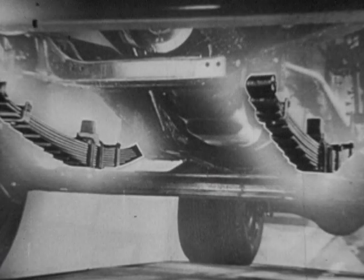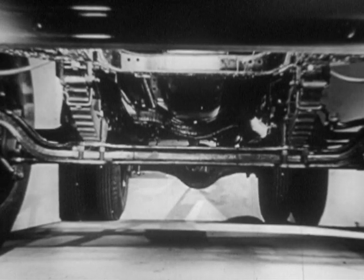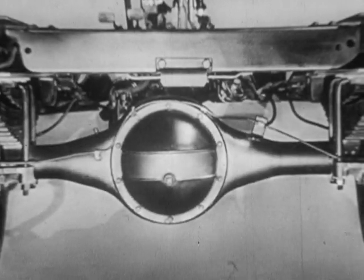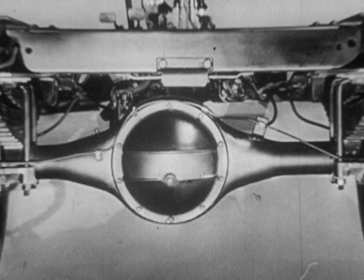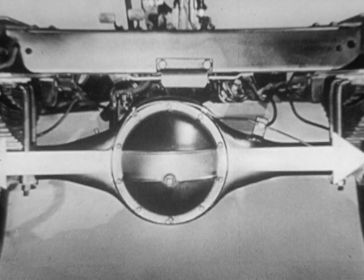Front springs have reserve capacity for jounces, chuck holes, and sudden shifting of loads. The rigid front axle is a heavy I-beam section with a carrying capacity of 4,500 pounds. The rear axle is tough and powerful, and on Chevrolet, the one-piece housing is made from seamless steel tubing for greatest strength.